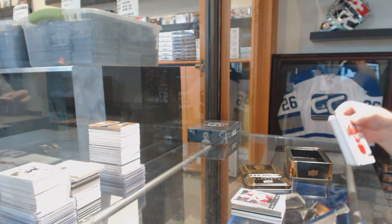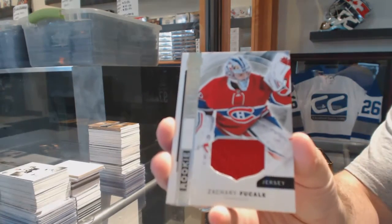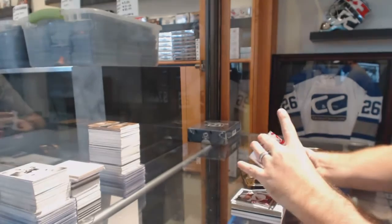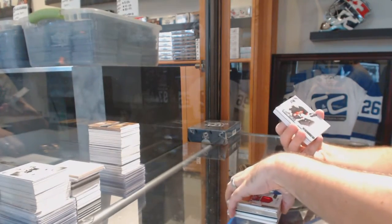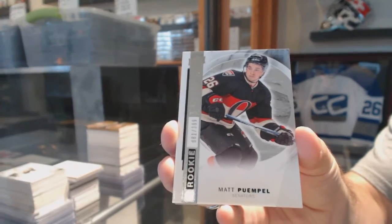Big finish — but it's not really finished now, is it? We've got a Rookie Jersey for the Montreal Canadiens, Zach Fucalli. For the Ottawa Senators, $3.99, Matt Pwemple.